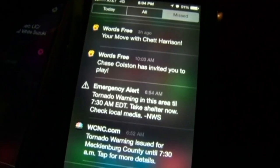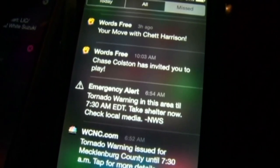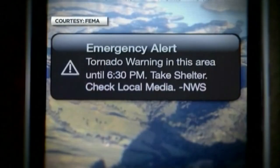Location data is used to reduce false alarms. If you receive one of these alerts, it's for your immediate location and you need to take action.